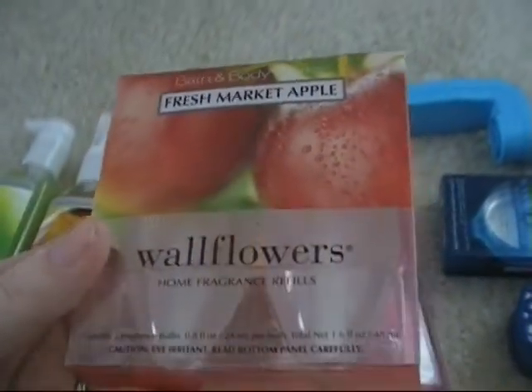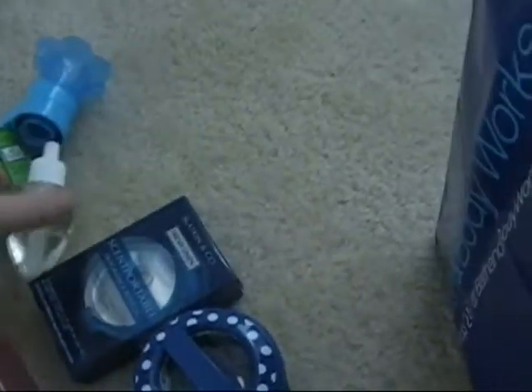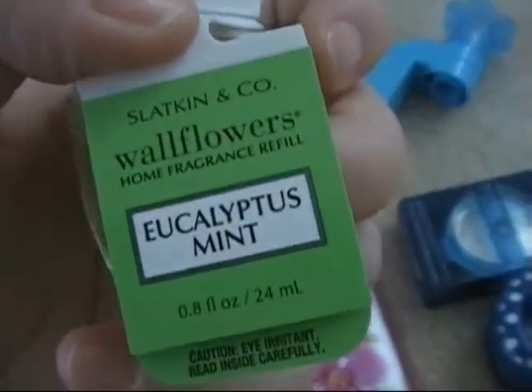I got a blue wallflower to go in the downstairs powder room because the one in there right now is actually broken, strangely enough. I've got some apple refills for the wallflowers around the rest of the house. And for this wallflower, I have the eucalyptus mint, which will be in the downstairs powder room.